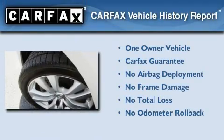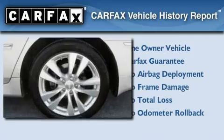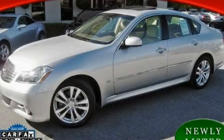This Infiniti has had only one owner and it qualifies for the Carfax buyback guarantee. This vehicle is sure to sell fast — call and arrange your test drive today.